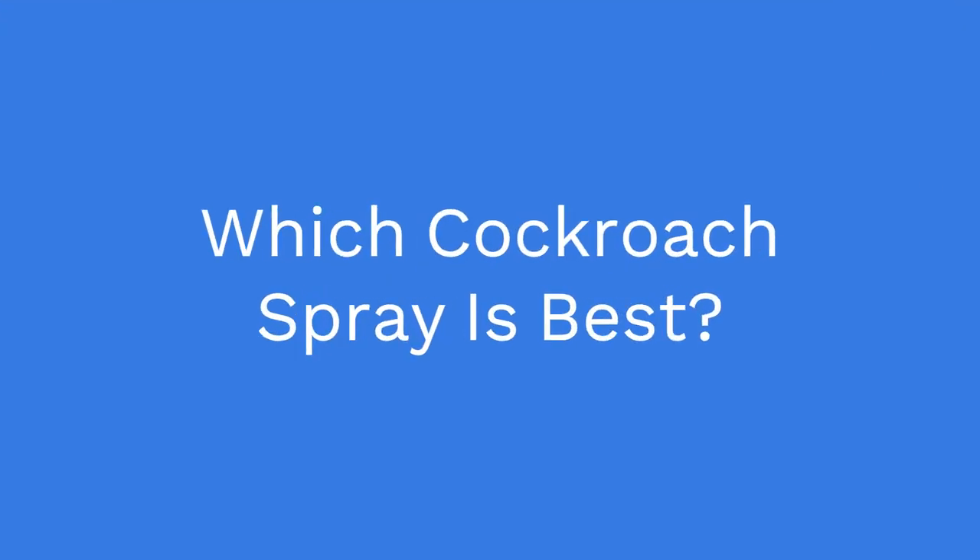PestRemovalWarrior.com presents: Which Cockroach Spray is Best? Cockroach spray is a type of insecticide that is used to control and eliminate cockroach infestations. Cockroaches are common household pests that can be difficult to control and can cause health problems if not properly dealt with.